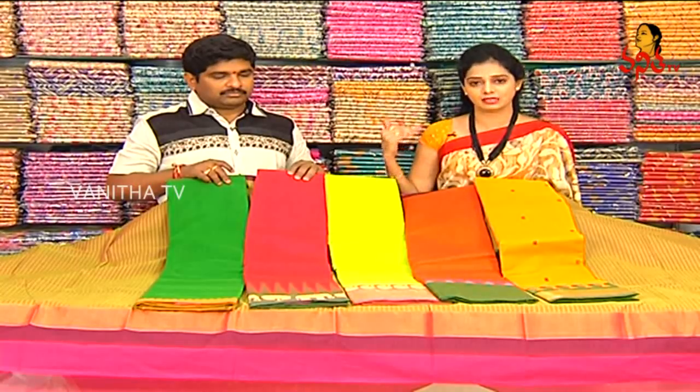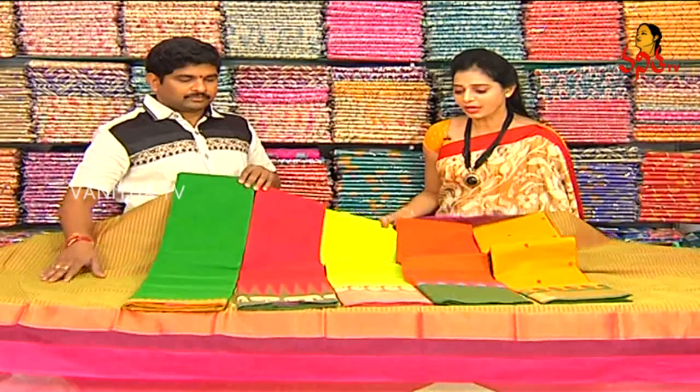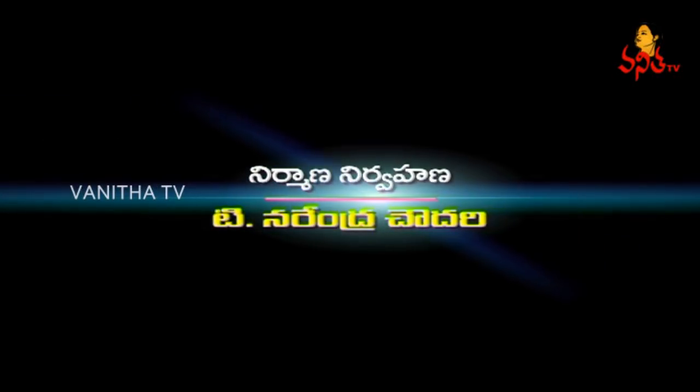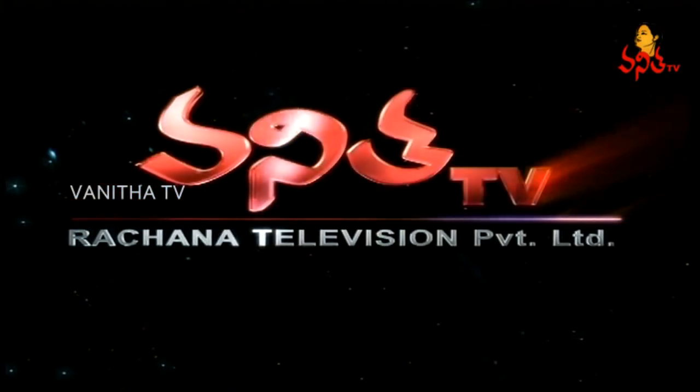This is the last date. We have Vigneshwara Silks with special discount. Visit us soon — this is the last date. Vigneshwara Silks is available with 40 to 50% discount on all varieties.